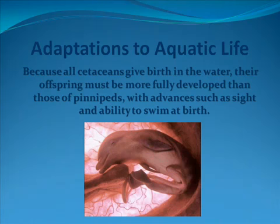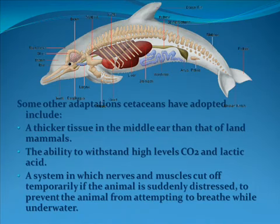Because all Cetaceans give birth in the water, their offspring must be more fully developed than those of pinnipeds, with advances such as sight and ability to swim at birth. Some other adaptations Cetaceans have adopted include a thicker tissue in the middle ear than that of land mammals, the ability to withstand high levels of CO2 and lactic acid, and a system in which nerves and muscles cut off temporarily if the animal is suddenly distressed, to prevent the animal from attempting to breathe while underwater.